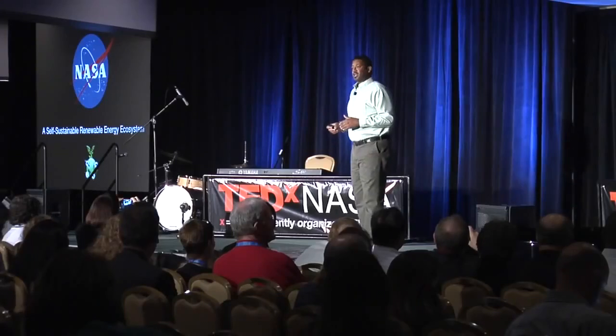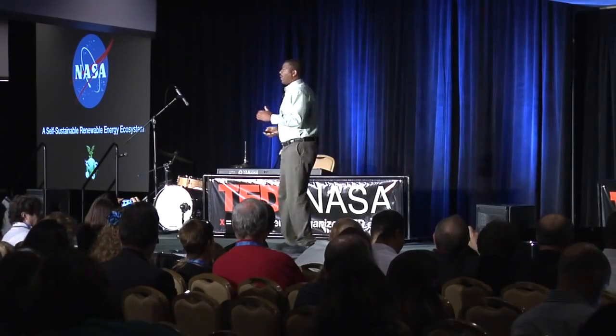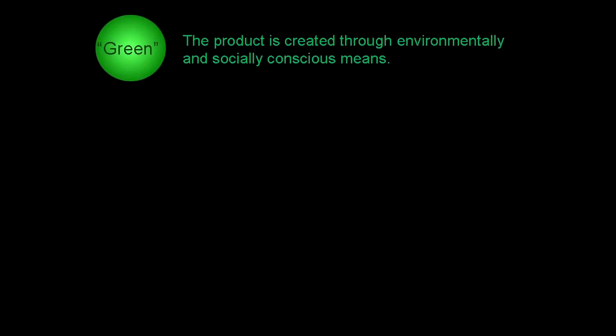Welcome everyone. I'm going to explain an extreme green concept that was developed at NASA's Glenn Research Center in Cleveland, Ohio. But before I do that, we have to go over a definition of what green is, because a lot of us have a different definition of it. Green means the product is created through environmentally and socially conscious means.